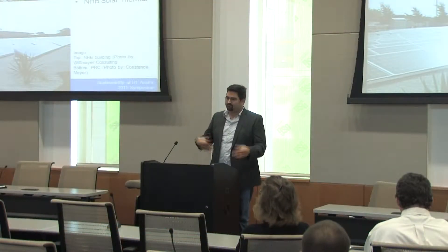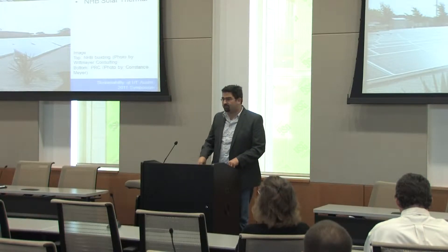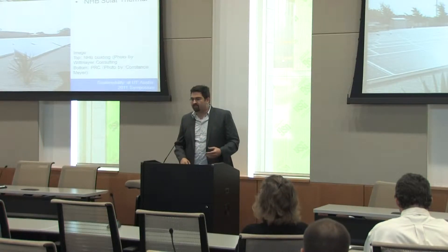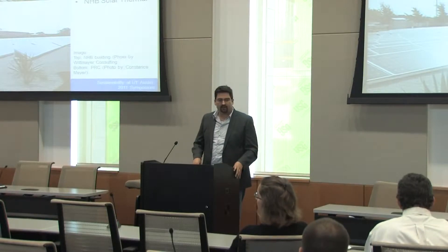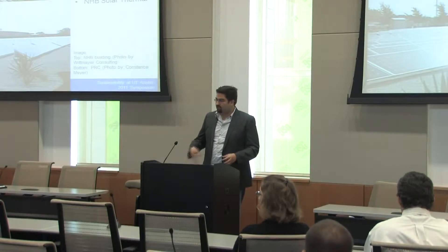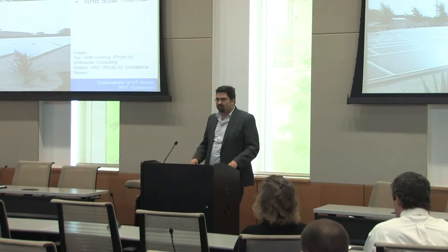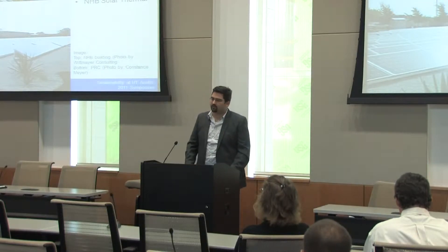I'm not introducing a new concept. Actually, UT is very proactive at developing solar potential on campus. New buildings, like we were talking about earlier with the LEED certification — a good way to get points is to add renewable energy on site. The building we're in right now, Student Activity Center, actually uses solar energy for thermal. Other buildings on campus like the biology building and the Norman Hackman building also have solar thermal.